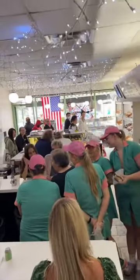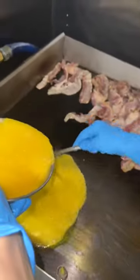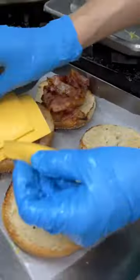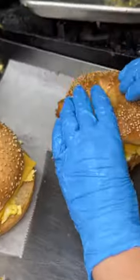The staff pause to sing happy birthday to a regular, and now it's time for their famous bacon, egg, and cheese. A lot of people think that these are the best egg sandwiches in the city. Crispy bacon, two slices of American cheese, and soft, fluffy scrambled eggs. We got one on a roll and one on a sesame bagel.